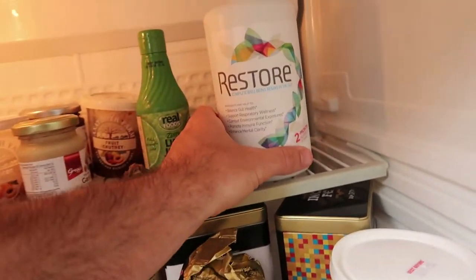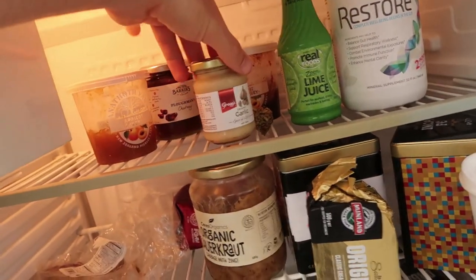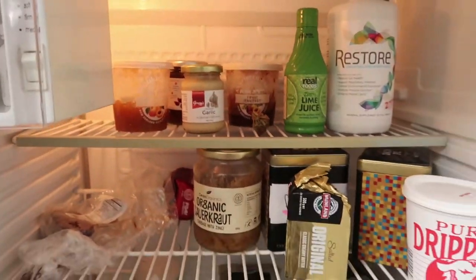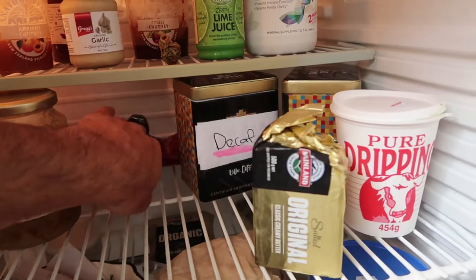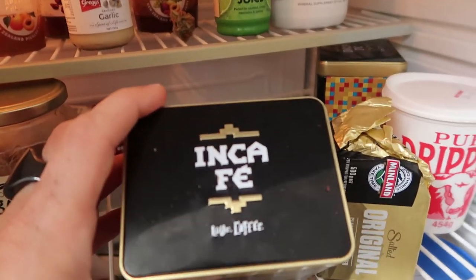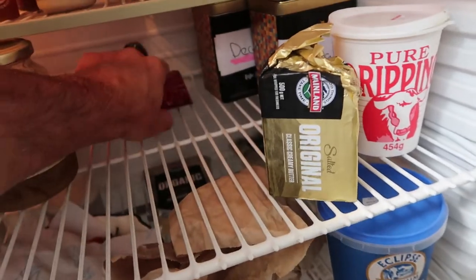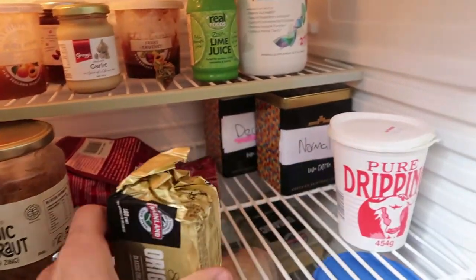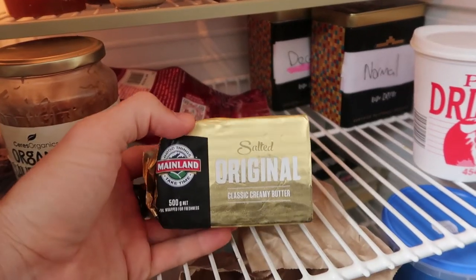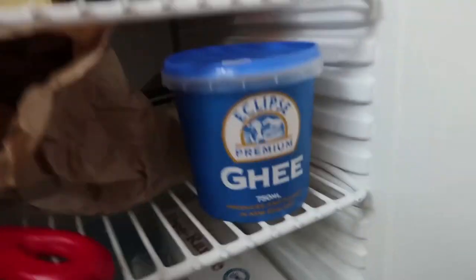Let's go to the top shelf. There's a Restore gut health supplement from iHerb, some lime juice, a couple of chutneys, some crushed garlic, more dates, and some sauerkraut. Then we've got a bunch of coffee — the Inca Cafe brand, roasted here in New Plymouth, which is actually pretty good. We've got decaf and normal — I don't like caffeine all the time so I mix between the two. New Zealand grass-fed butter, New Zealand grass-fed beef dripping which I use for cooking, and some New Zealand ghee. More cheese in the back.